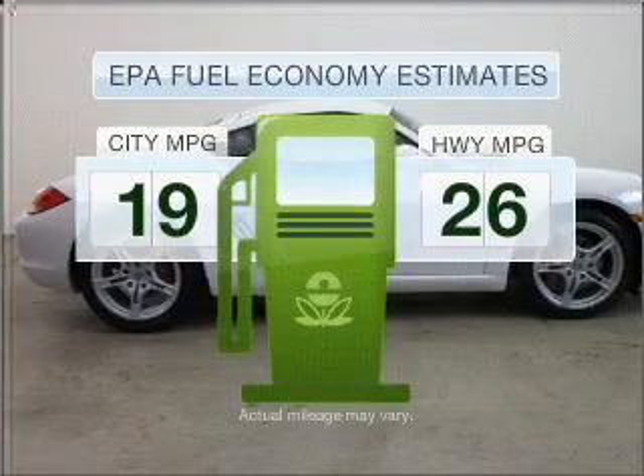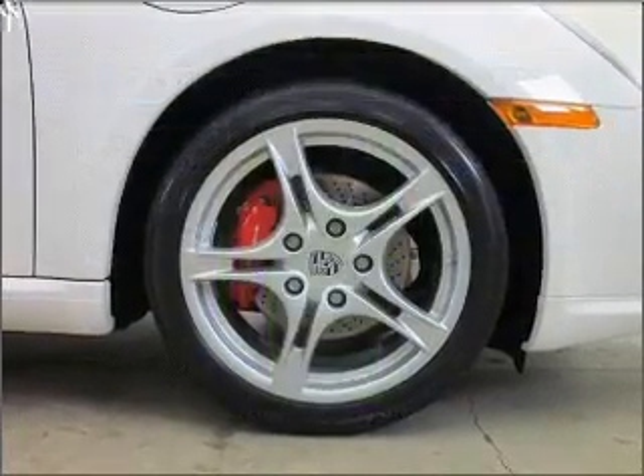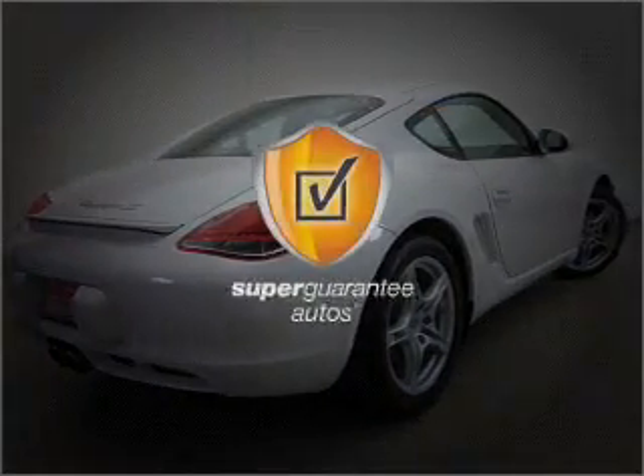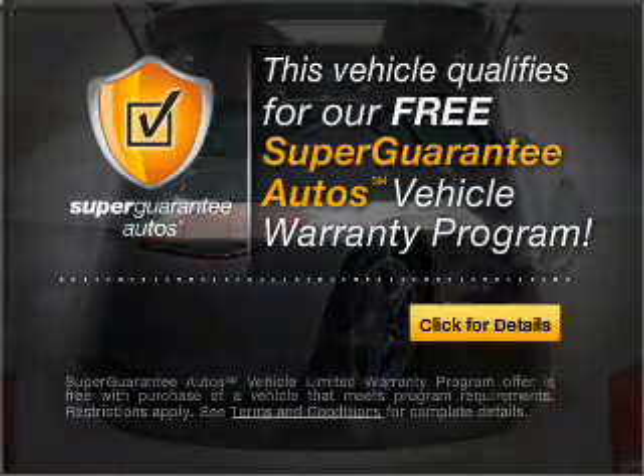In the city or on the highway, you'll spend less time at the pump with this fuel-efficient vehicle. With a solid six-cylinder engine connected to a smooth shifting transmission, this vehicle qualifies for our free Super Guarantee Autos Vehicle Warranty Program.